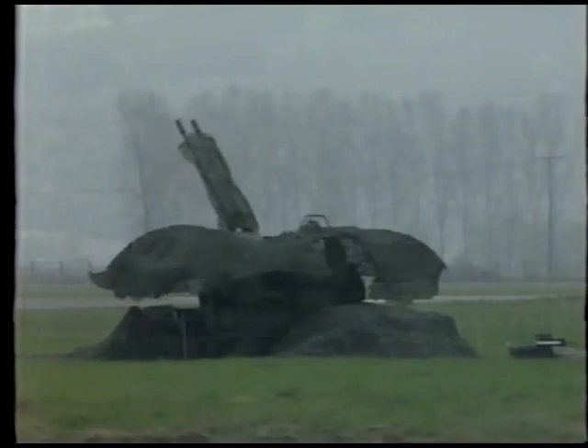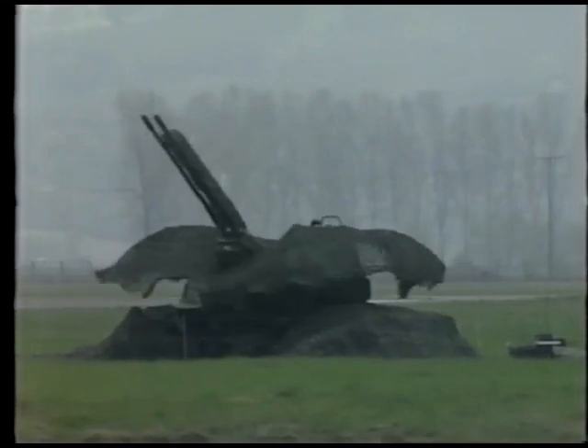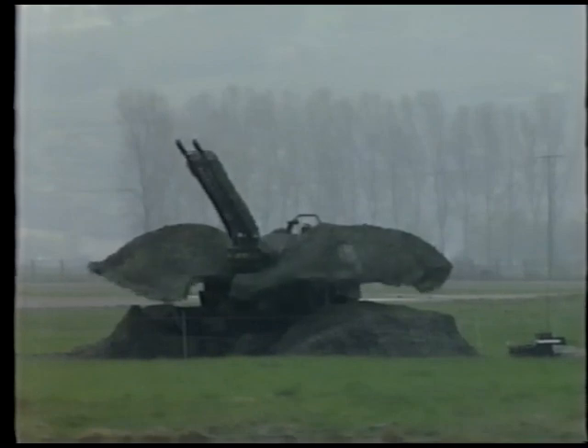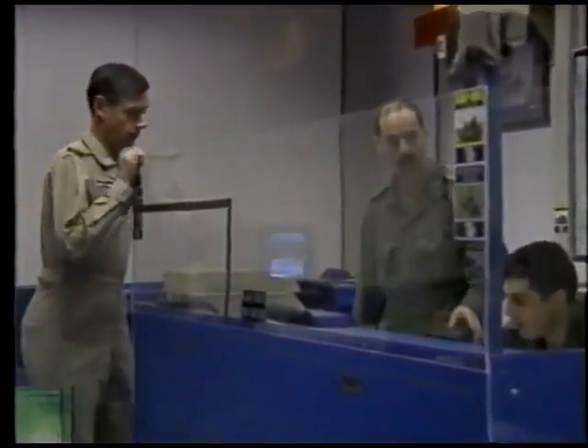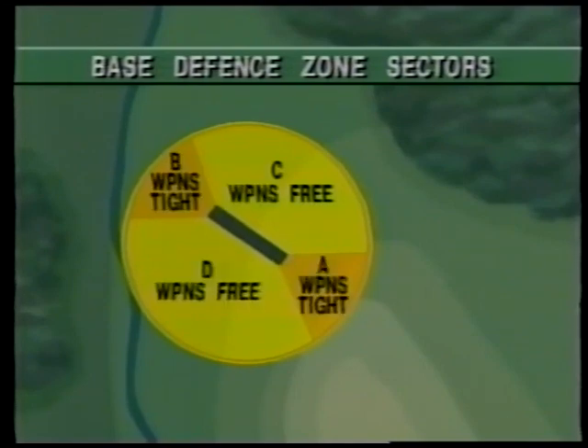Pre-established procedural fire control is implemented through rules of engagement, hostile act criteria, direction received from the airfield battle commander, and from the layout of the base defense zone, which is normally divided into four different sectors, each with its own weapon control orders.